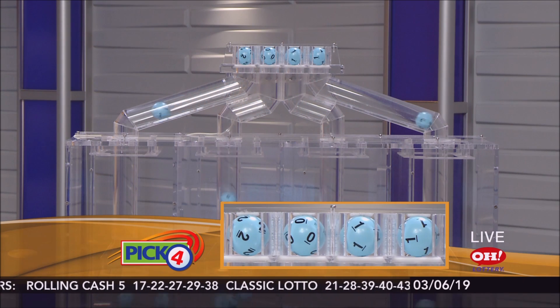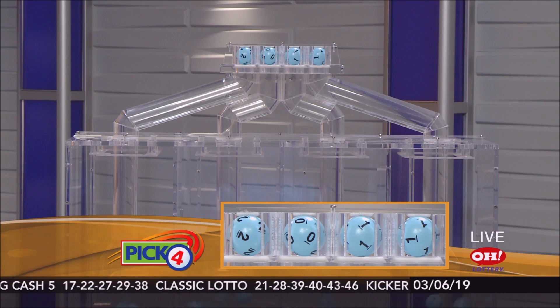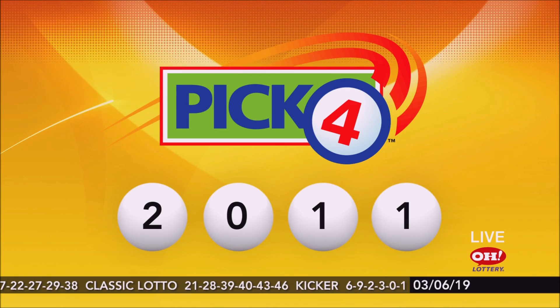Here we go with winning Pick 4 numbers: 2, 0, 1, 1. Again, tonight's winning Pick 4: 2, 0, 1, 1.